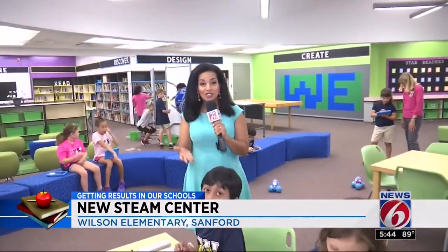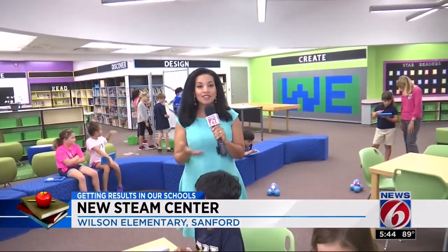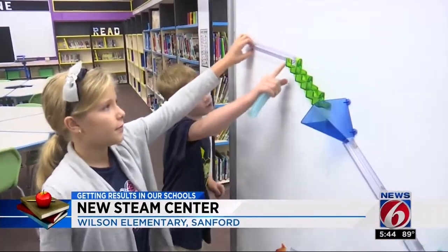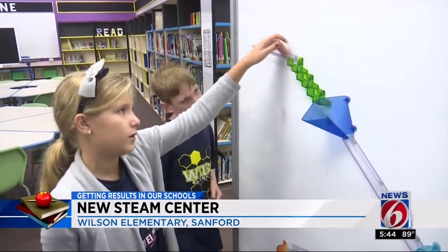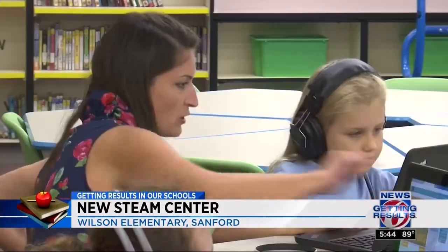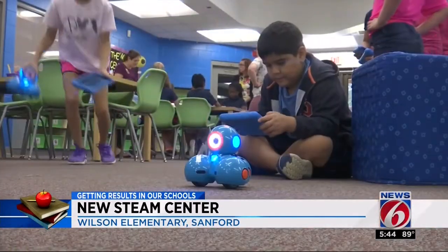This used to be the media center, but now students are learning through the use of more than just books. They're playing with everything from Legos to robots. The new STEAM Center is a collaborative learning space where students can hone their skills in science, technology, engineering, art, and mathematics.